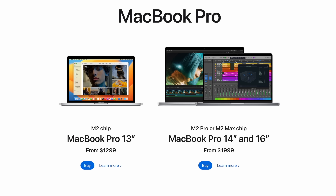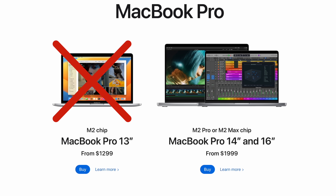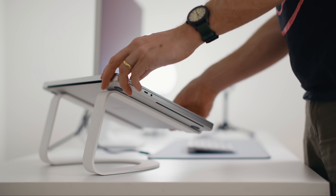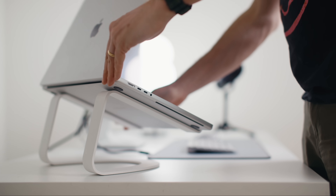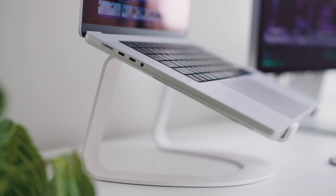Then we've got the MacBook Pro. There's still a 13 inch model kicking around, but it doesn't have the upgrades — I don't recommend it and I'm not going to talk about it at all. We're looking at the 14 inch and the 16 inch M2 MacBook Pros. These are the machines that I use. The great news is that now you're not giving up any power compared to the desktop — they are just as fast.